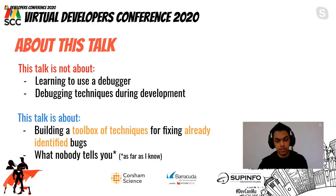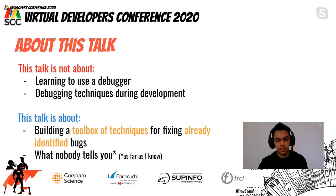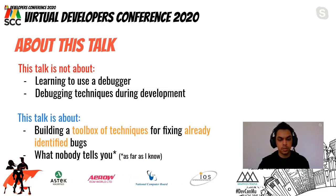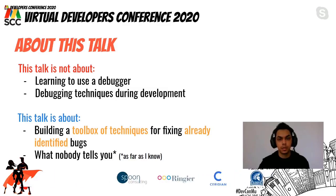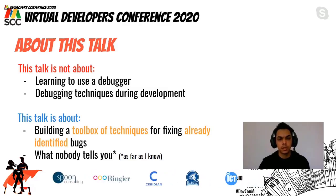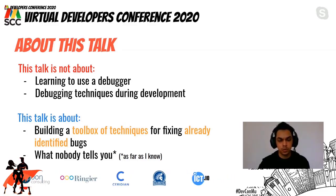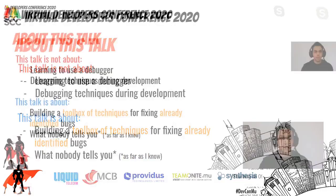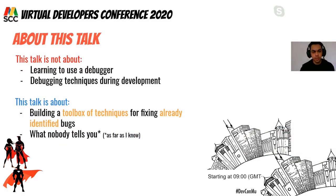What I mean by 'what nobody tells you' is that it's surprising how rarely talks about bug fixing or debugging appear, even though it's something software developers do every day. The aim of this talk is to bridge this gap — even a Google search for debugging or bug fixing turns up quite rare results.